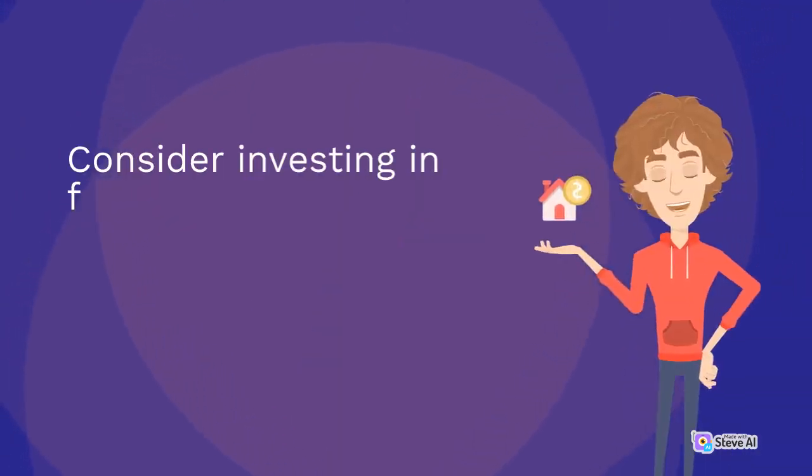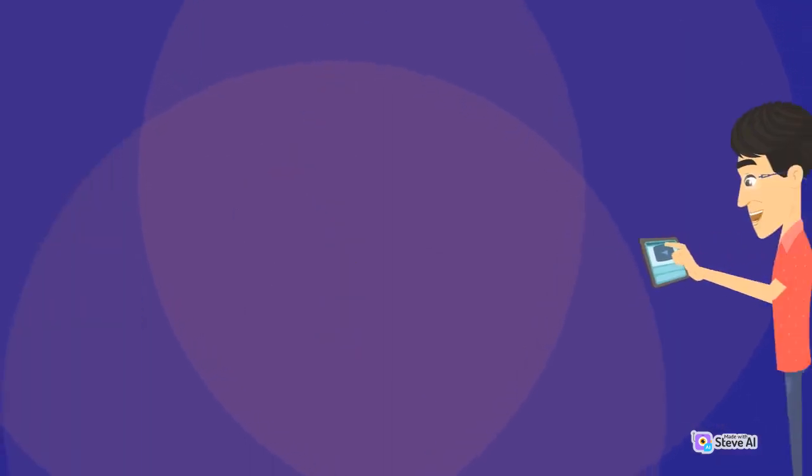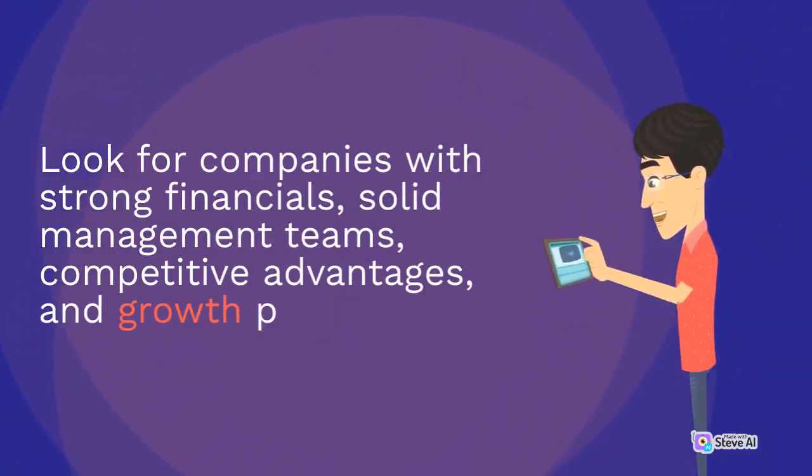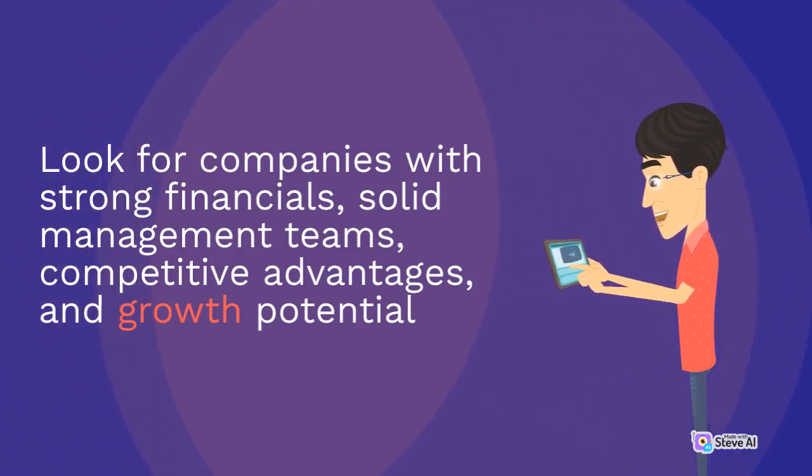Consider investing in fundamentally strong companies with solid financials and growth potential. Look for companies with strong financials, solid management teams, competitive advantages, and growth potential.